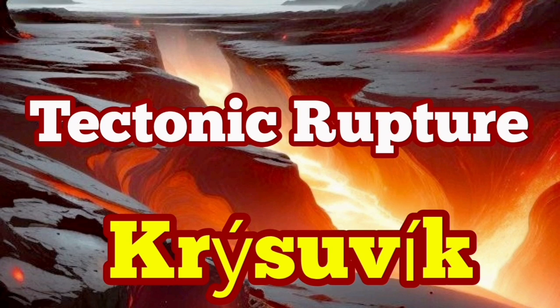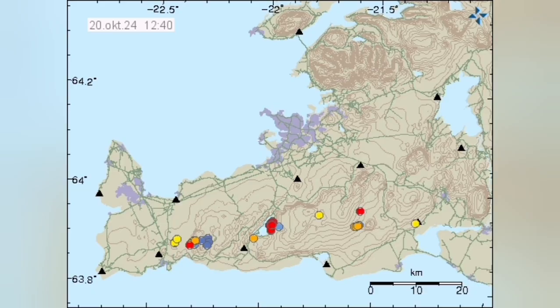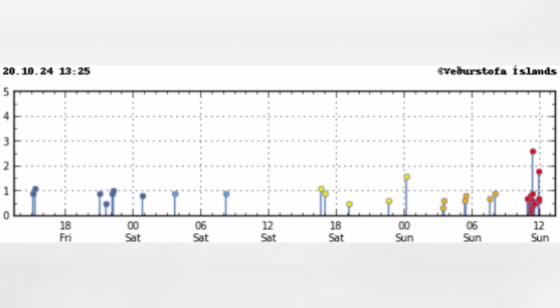We have a series of earthquakes, about 17 of them, concentrated in a small area in the Reykjanes Peninsula of Iceland, around the lake Kleifarvatn. The timing was interesting — just a few minutes ago — and the concentration of them in a certain time.